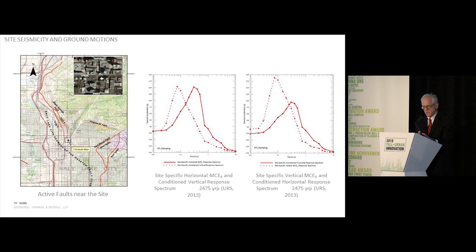The project lies in a site of high seismicity — just 100 meters from the Salt Lake segment of the active Wasatch Fault System, a system that has seen significant earthquakes on average every 300 years. In developing site-specific seismic hazards for this site with a 2,400-year return period, we considered both horizontal and vertical ground motions.